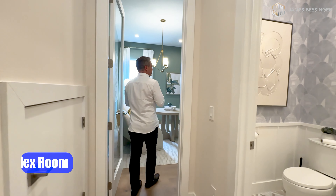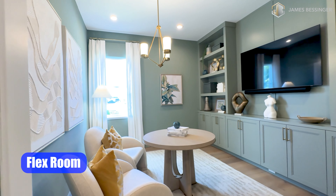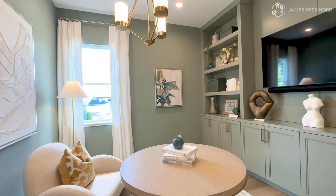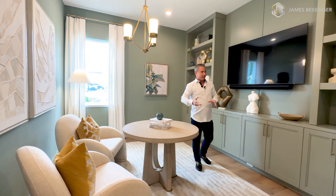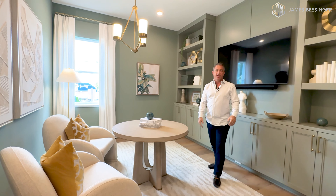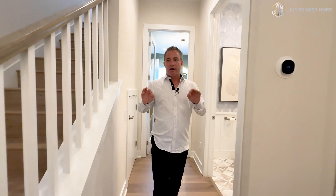As we come into here, this is your flex space in this home. You can use it for your kids or for yourself — a little movie room to watch movies, play video games, or have your little office in here, with a window letting in an abundance of light. It just feels so nice in here because of these 10 foot ceilings and the eight foot doors everywhere throughout this home — all your interior and exterior doors are eight foot.